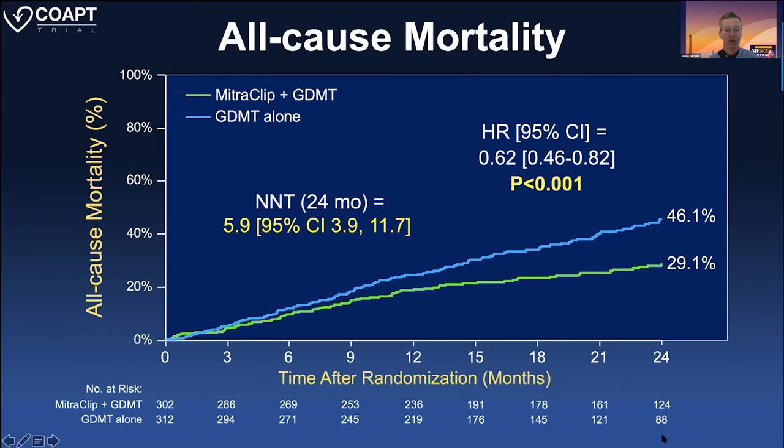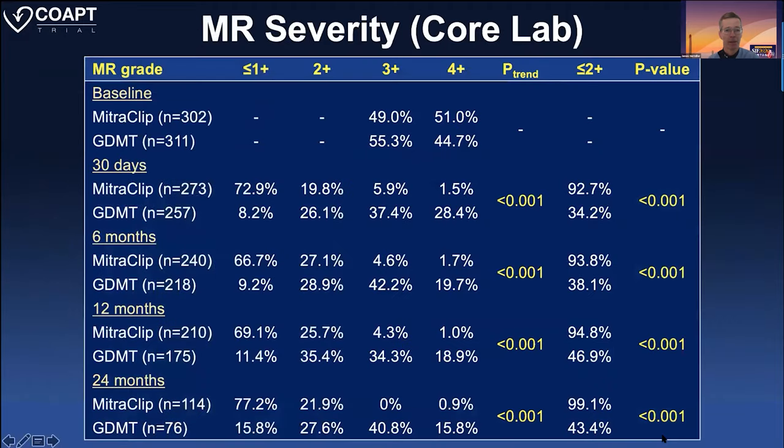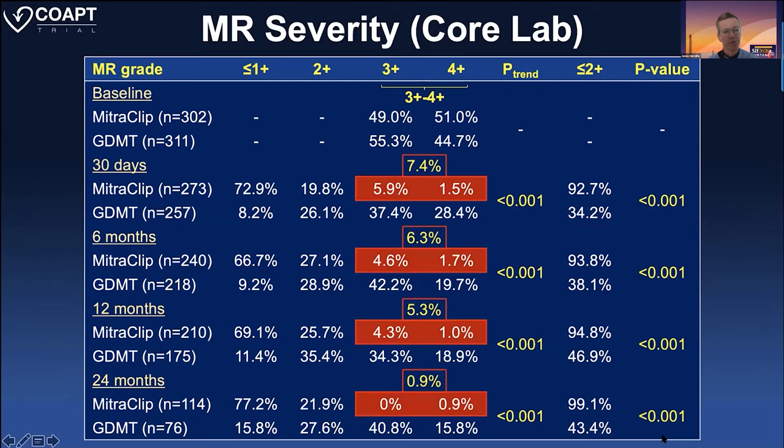Change in quality of life was remarkable. If you don't get any of the drugs or CRT, the increase is anywhere from four to maybe seven for quality of life. The delta here is almost 15. Mitral regurgitation severity: 95% of these patients had one to two plus MR, and it was very stable from 30 days out to 24 months. You get a good result initially, and that was durable.